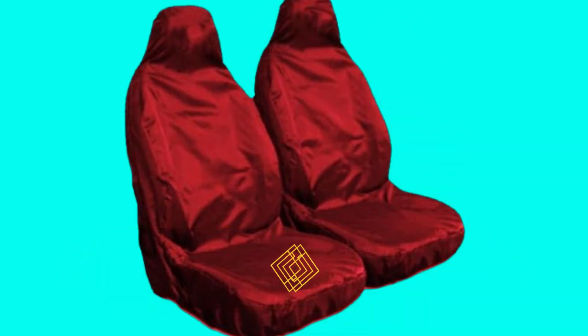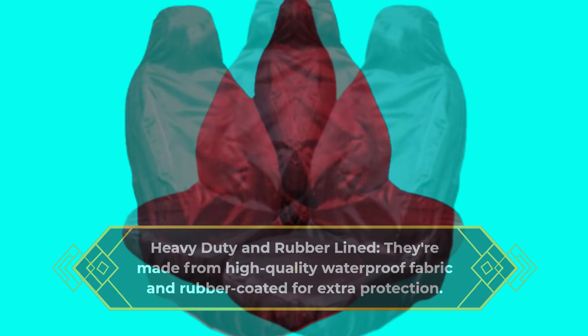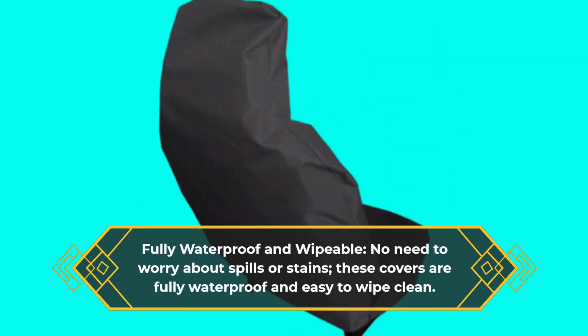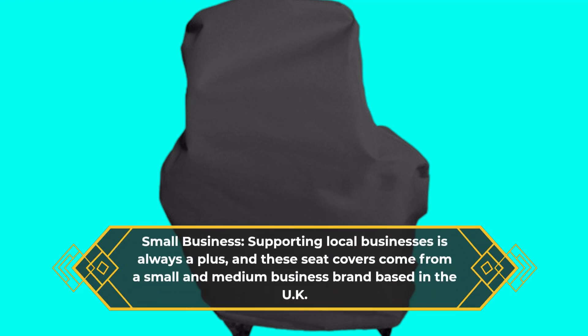Heavy Duty and Rubber Lined: they're made from high-quality waterproof fabric and rubber-coated for extra protection, meaning they can handle whatever you throw at them. Fully waterproof and wipeable: no need to worry about spills or stains — these covers are fully waterproof and easy to wipe clean. Small business: supporting local businesses is always a plus, and these seat covers come from a small and medium business brand based in the UK.